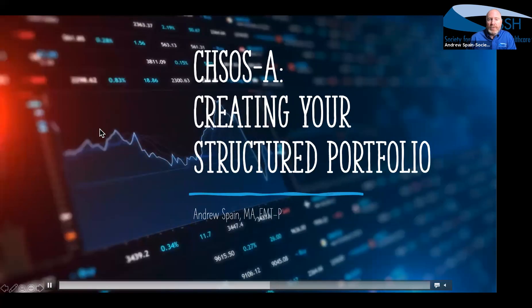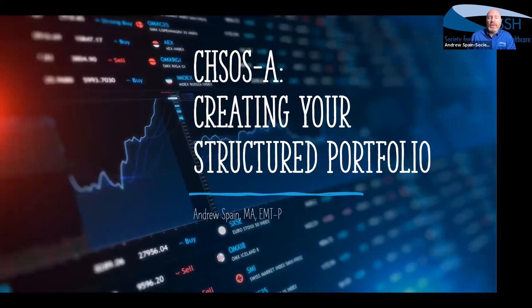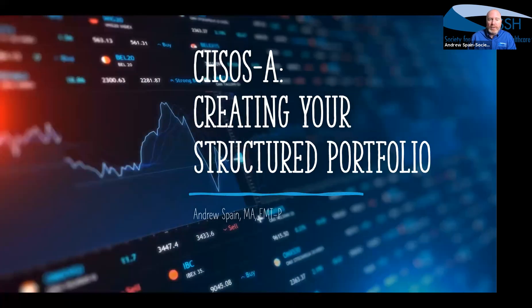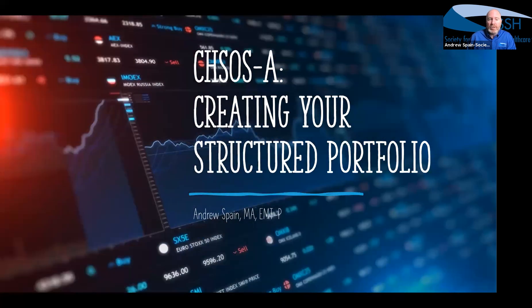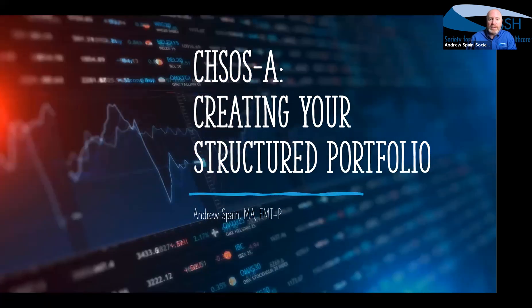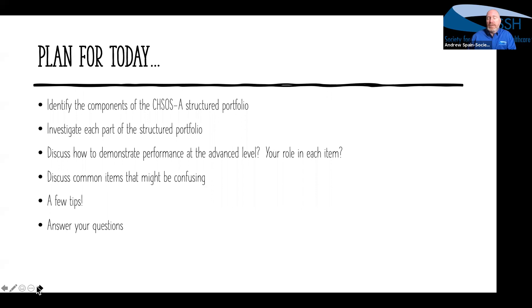Hello and thank you all for joining me today to talk about creating your CHSOSA structured portfolio. We're hoping that all of you on the call will apply — if not this time around, perhaps the next time — because the structured portfolio does take quite a bit of work to put together, but we want to walk through all the sections of it today. We want to make sure you understand what each section is about and how you can demonstrate your advanced operations capabilities as an operations specialist.